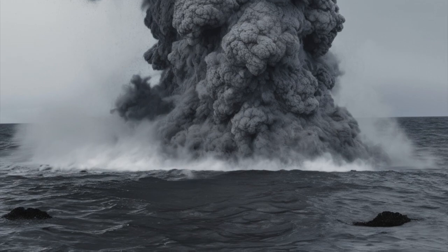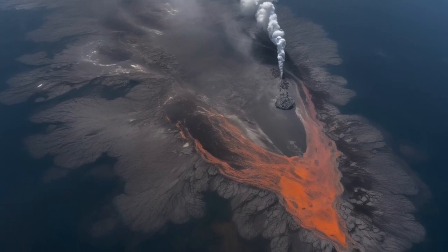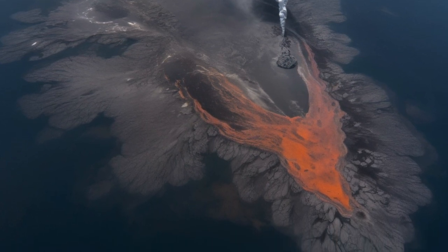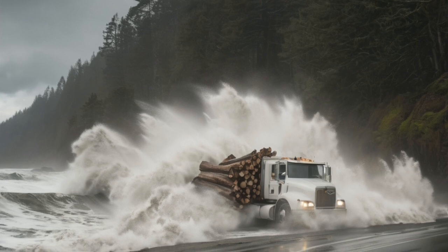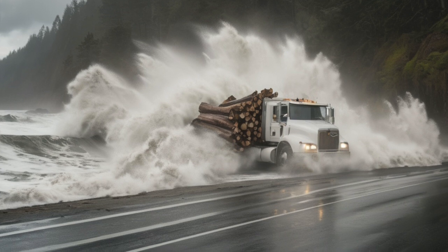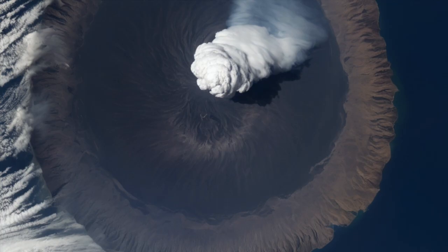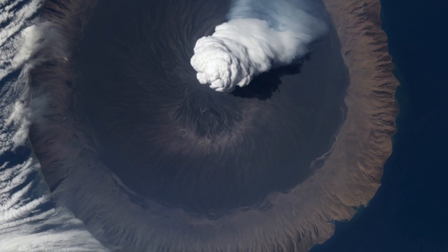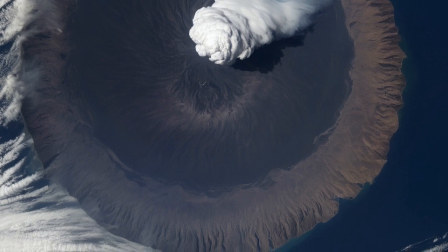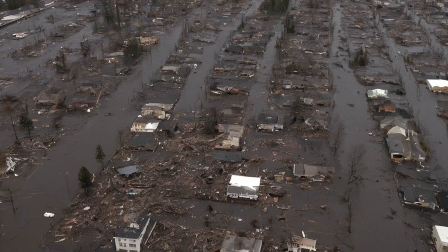Cities like San Francisco and Seattle wouldn't be far behind. Depending on where the eruption started and how the seafloor moved, some places might only get minutes of warning. Others could have up to an hour, but when the wave came, it would come fast and it would come hard. Entire coastal towns could be wiped out in one single strike. Buildings, roads, cars, and even people would be swept away. The tsunami wouldn't be one clean wave and then it's over either — there could be multiple waves coming in and out for hours.